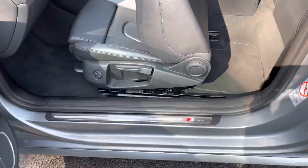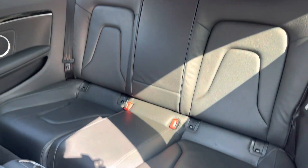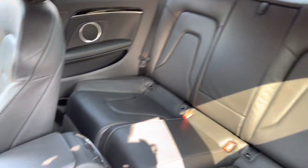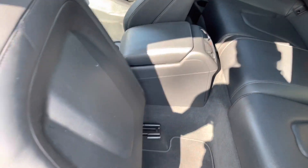Looking now inside the rear, it has room for two passengers. The seats are finished in the lovely Milano leather, which looks really nice and is super comfortable. It has cup holders either side and plenty of space for your rear passengers.